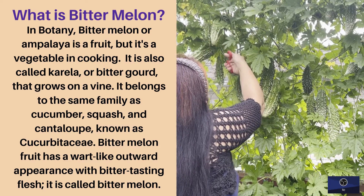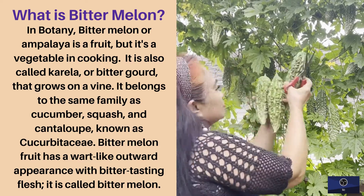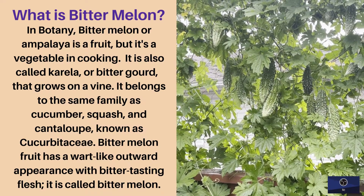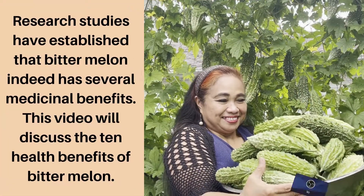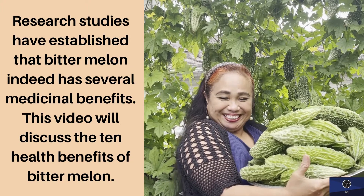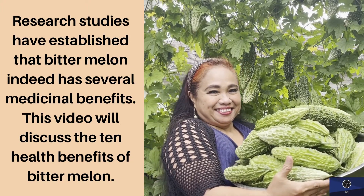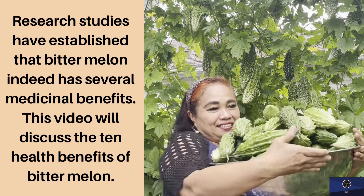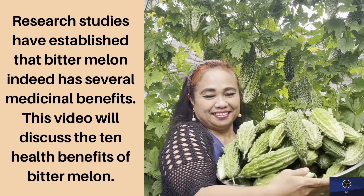Bitter melon fruit has a wart-like outward appearance with bitter-tasting flesh. Research studies have established that bitter melon indeed has several medicinal benefits. This video will discuss the 10 health benefits of bitter melon.